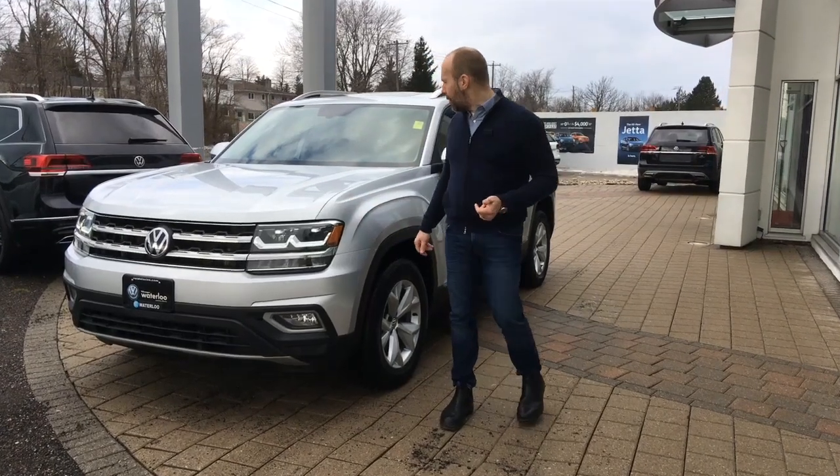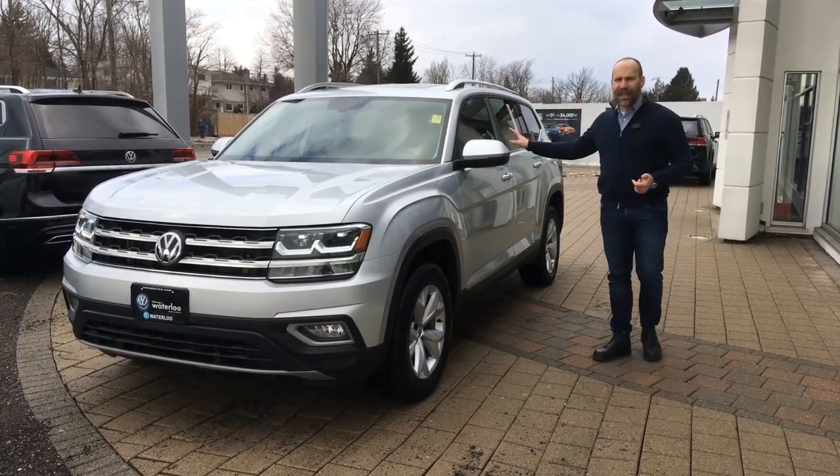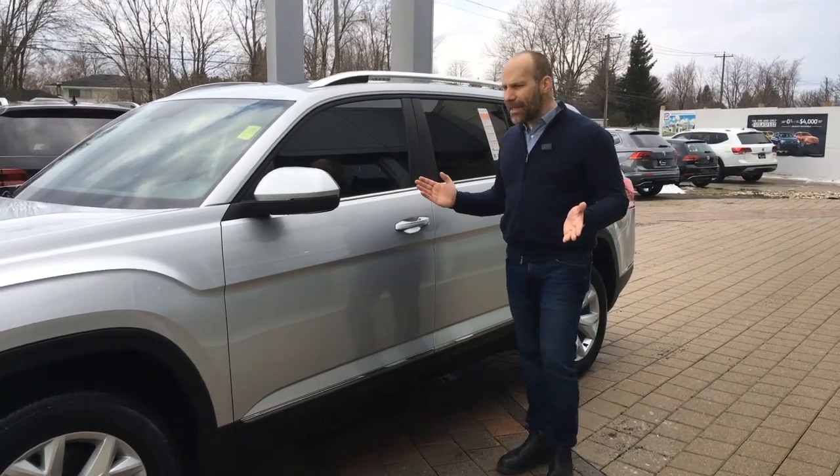It has a hood film that was installed here, as well as matching tinted front windows to match the rear factory tint.